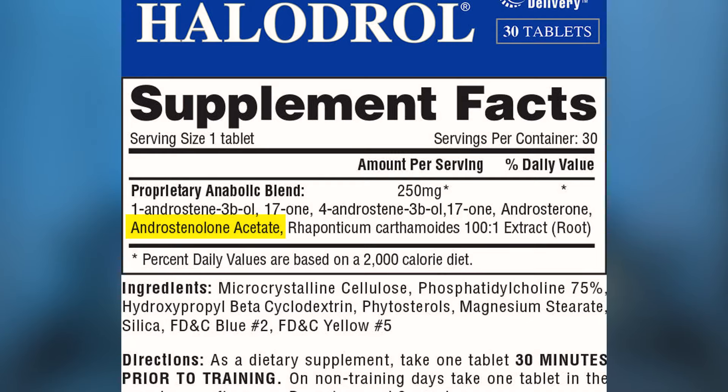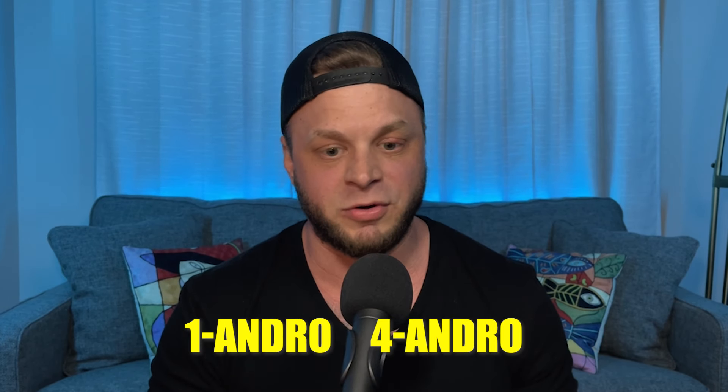And then we have androstenolone acetate, which — after 14 pro-hormone breakdown videos — we have yet to come across. One-Andro, 4-Andro, or any pro-hormone we've covered — these are all DHEA derivatives. Androstenolone acetate, the acetate meaning a short ester with a half-life of 30 minutes. Well, this is just simply straight-up DHEA, which is the father of all hormones and is a master at regulating all of our hormones — most notably known for its mood enhancement, especially when we're not feeling too great.